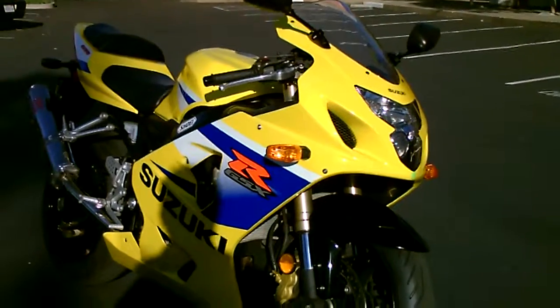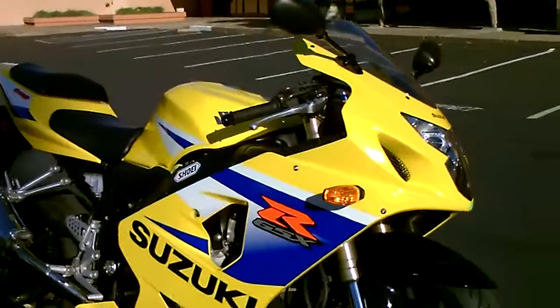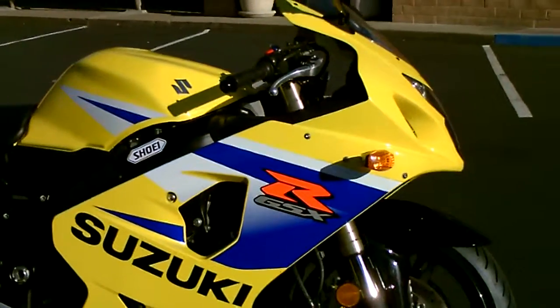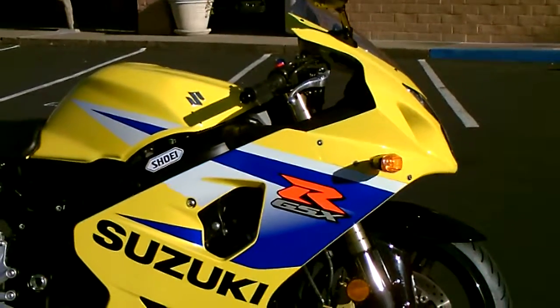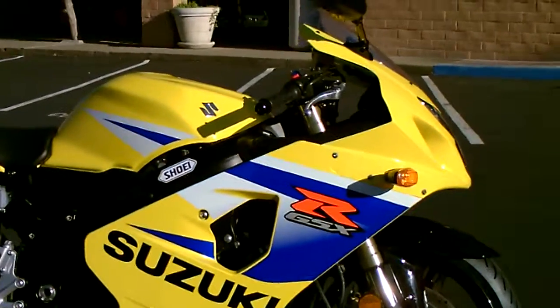Come by and check it out. We have financing available, extended service contract, and we have insurance. Thank you from Contra Costa Power Sports.